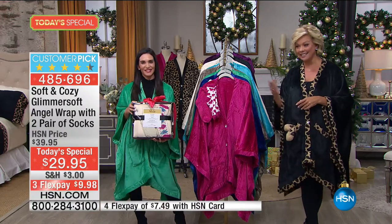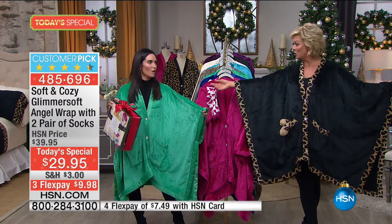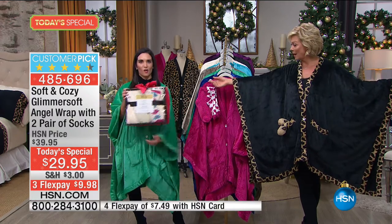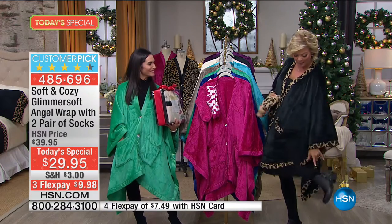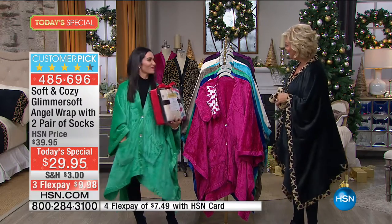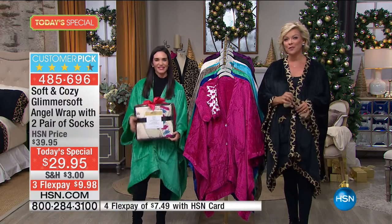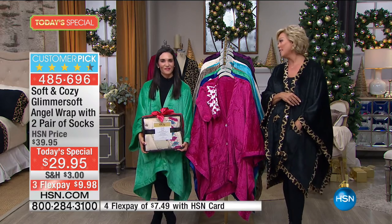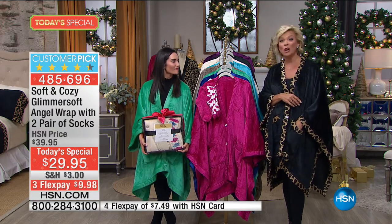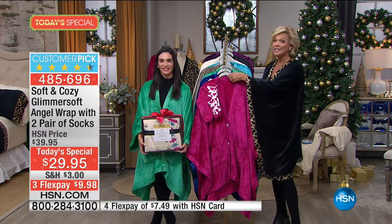It's item 485-696, just $29.95. Look at all you get — even if it were just the soft and cozy angel wrap, that would be enough. But now we give you two pair of socks — one solid and one print. It's a seven-year tradition with over 1,400 reviews on HSN.com. Over a thousand of them are a perfect five-star rated customer pick. Seven years running.